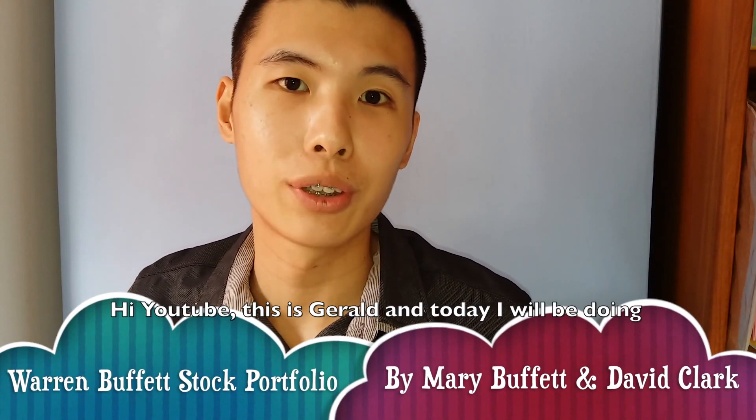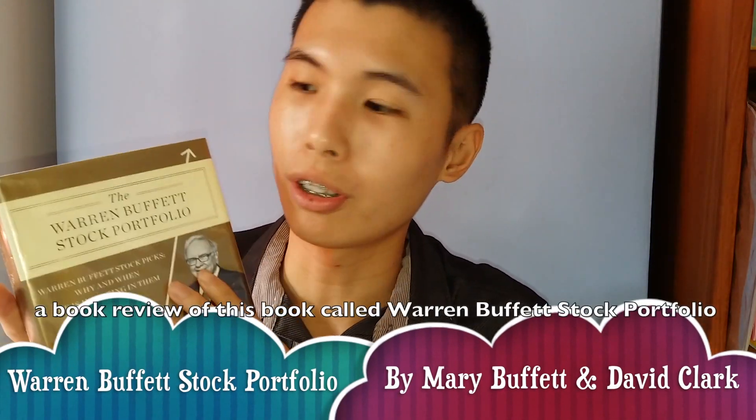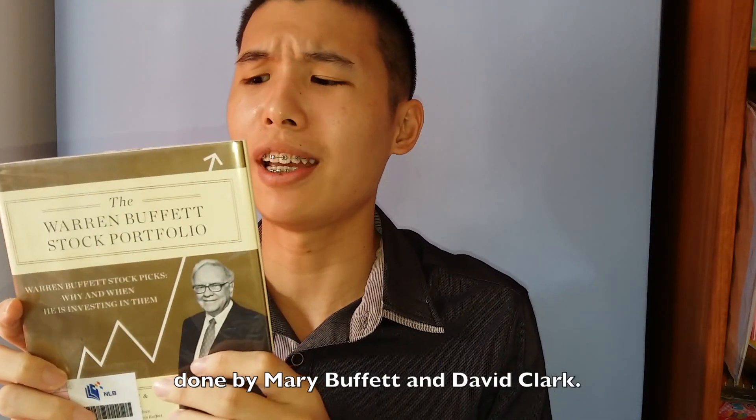Hi YouTube, this is Gerald and today I'll be doing a book review of this book called The Warren Buffett Stock Portfolio, done by Mary Buffett and David Clark.